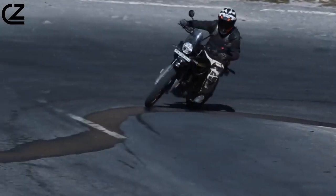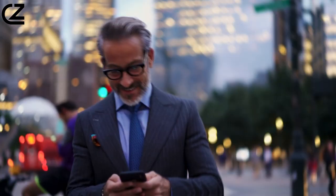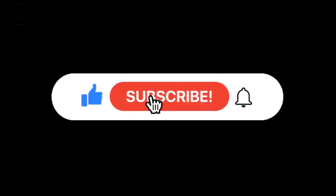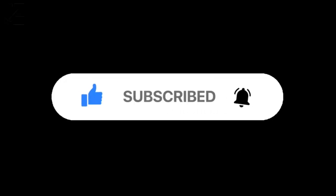This is it for today's video. What do you think? Feel free to share your thoughts in the comment section below. Don't forget to like and subscribe to our channel for more future updates.